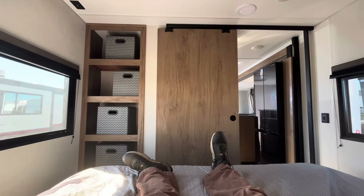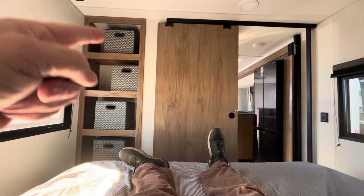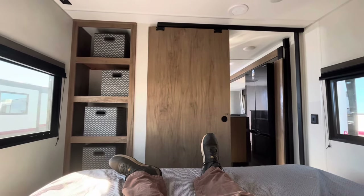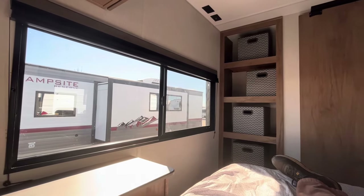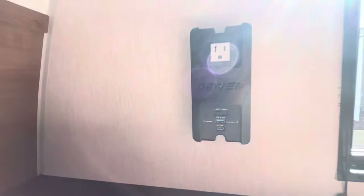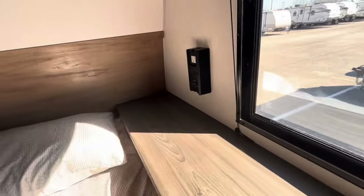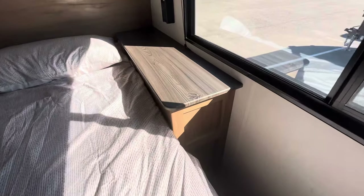Here we are in the bedroom — I'm on the queen-size bed so I can show you this wall: look at all those cubbies, four shelves with containers. There's a nice barn door that slides across the track. Two windows for a cross breeze — this thing is absolutely full of windows. And right here is a surge protector with an outlet, USB, and all the good stuff — so if you need to keep your CPAP machine running, you've got power right there.